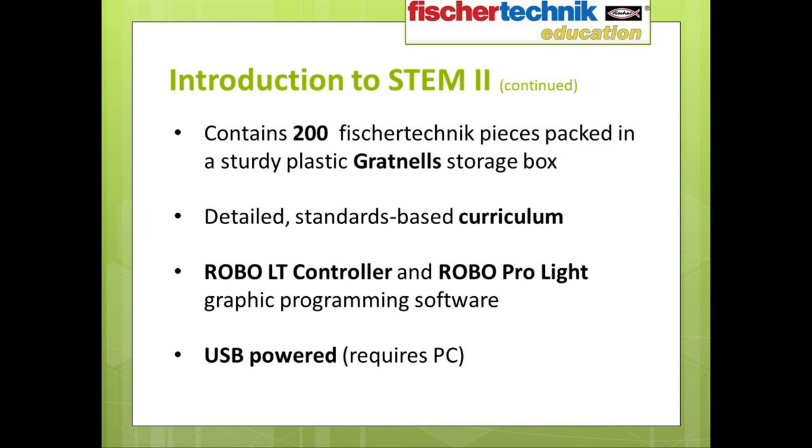The Introduction to STEM 2 set also has its own detailed standards-based curriculum designed to accompany it. As we are working with software and robotics, unlike the first set, this set does require a PC for all operations. But what's nice is that these same computers can also be used to power the various robotic models, as the Robo LT controller itself is USB powered. No additional power sources are required, and students won't actually have to plug anything into a wall outlet — just into their computer.